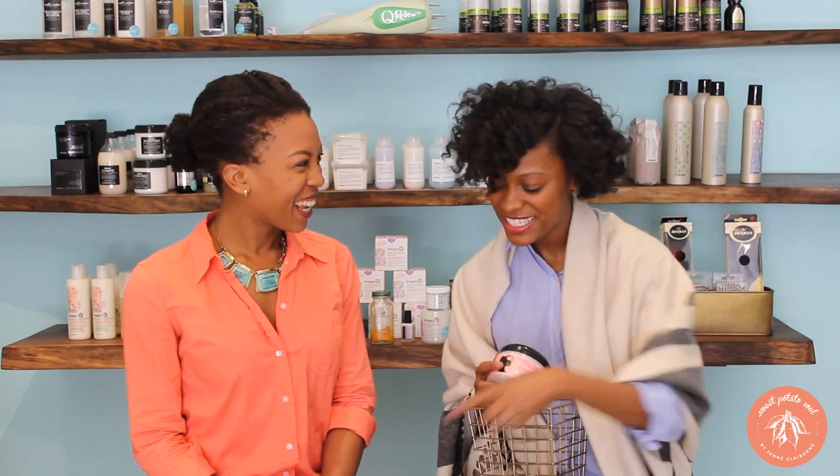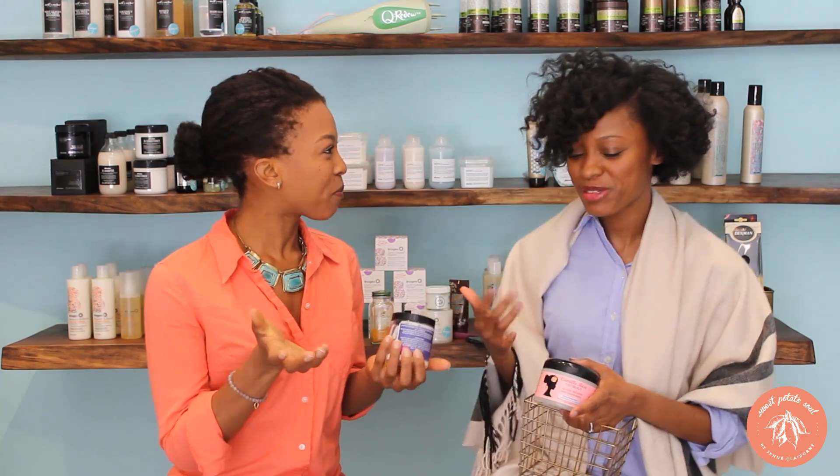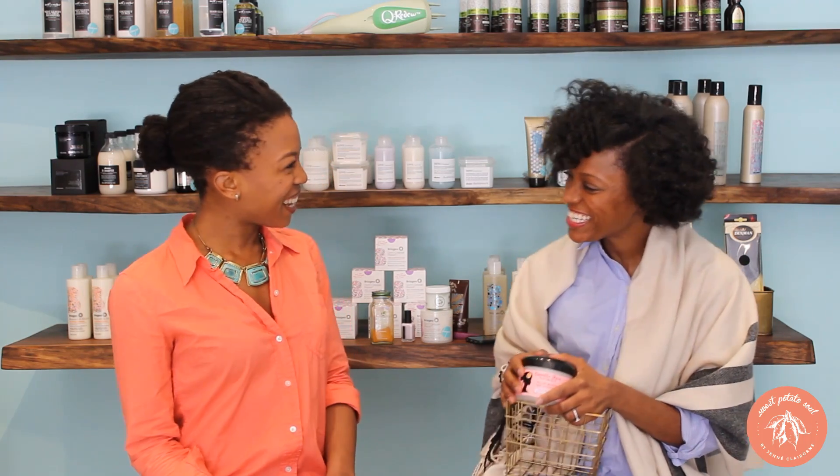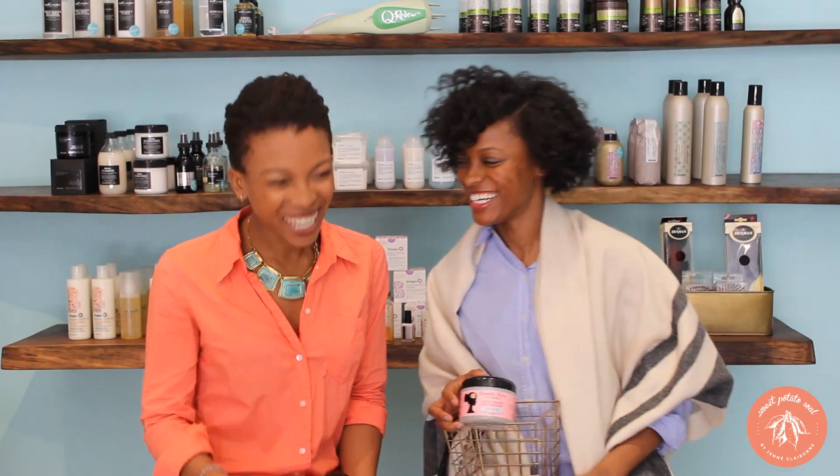I guess we did all of our five favorite beauty products. That was fun! We would love to hear what your favorite beauty products are as well, especially if they're natural and vegan like ours are. Share them in the comments section below. I'll put a link to Desiree's website so you can find her, and I'll put links to the products. If you can't make it to Harlem, you can always purchase stuff online. Thanks for having me — we'll have to do it again. Leave a thumbs up or a comment, guys, and we'll see you soon. Bye!